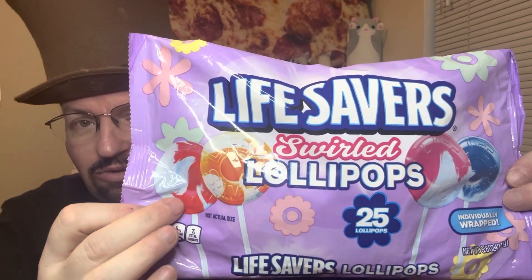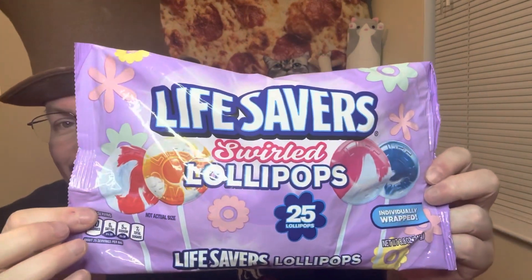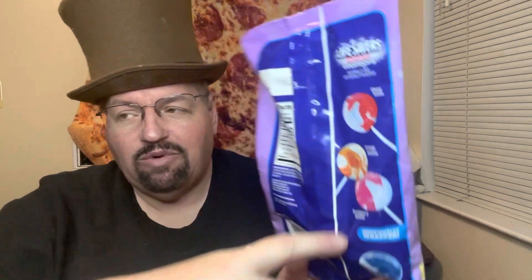These don't have holes in the middle, but they're about as close as you're going to get now, and these were on closeout. The flavors are Cherry Vanilla, Orange Vanilla, Strawberry, and Blueberry. I don't think Blueberry was part of the original thing. I remember the orange ones, and I think the strawberry and probably the cherry.